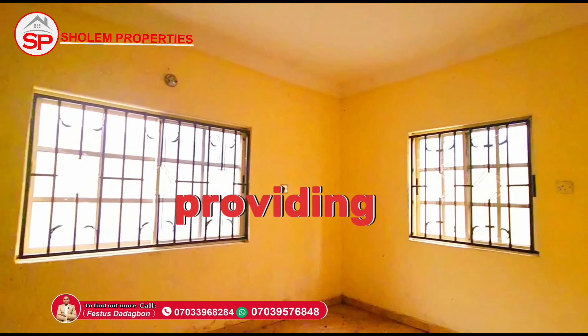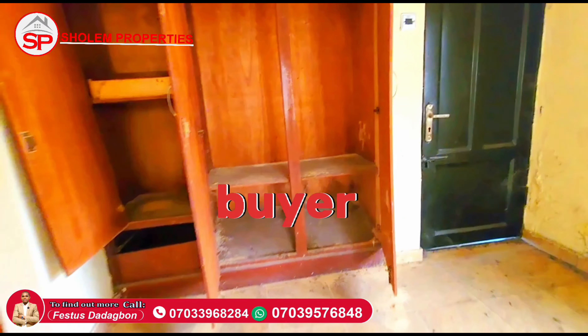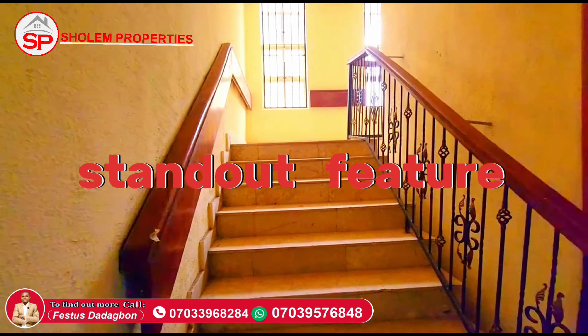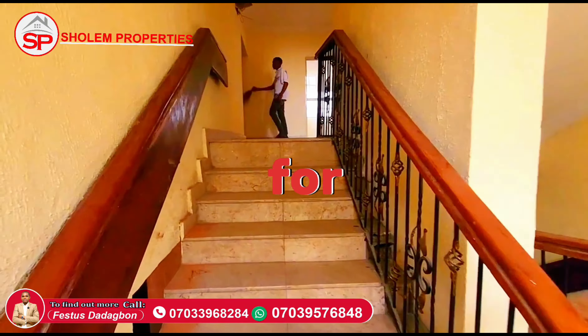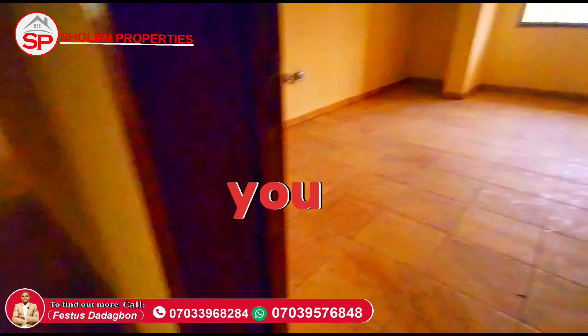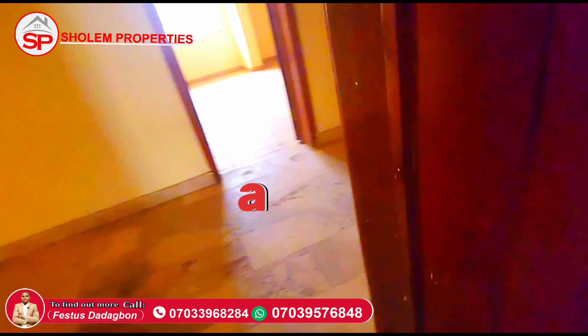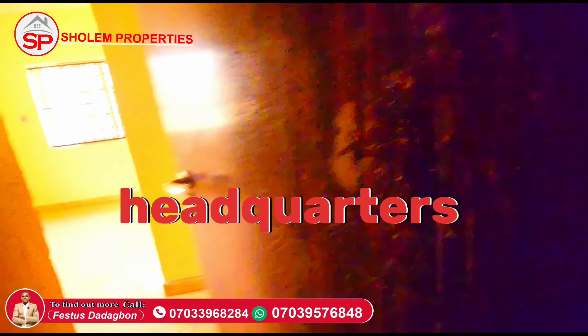It has a Certificate of Occupancy — C of O — providing peace of mind and security for any discerning buyer. Its versatility is a standout feature, making it an ideal investment for various purposes, whether you are considering a hotel, short-term rentals, a hospital, a school, or a company headquarters.